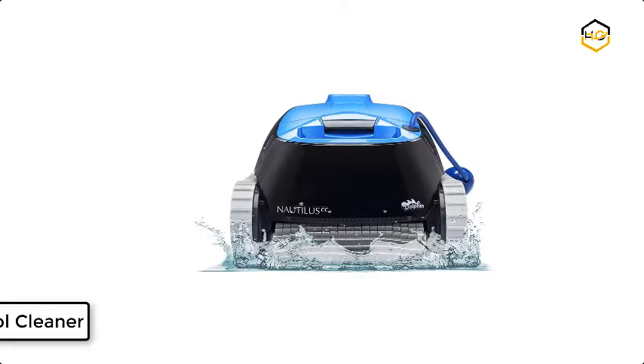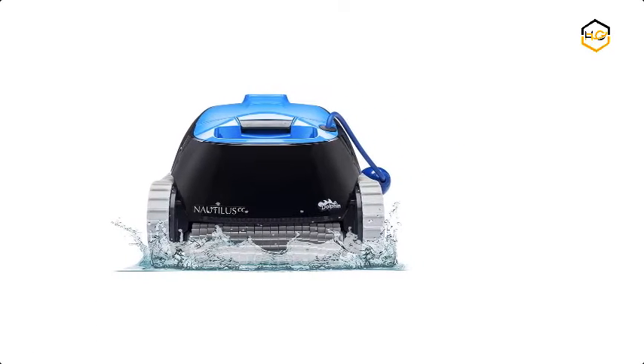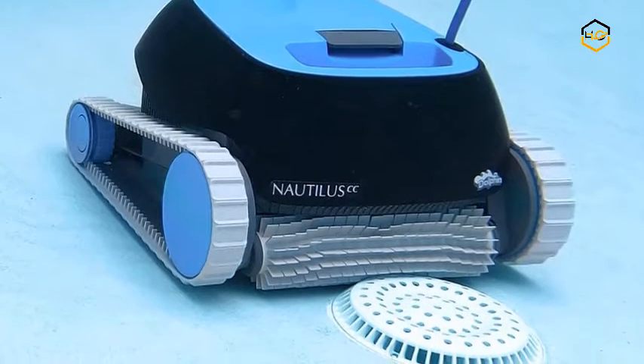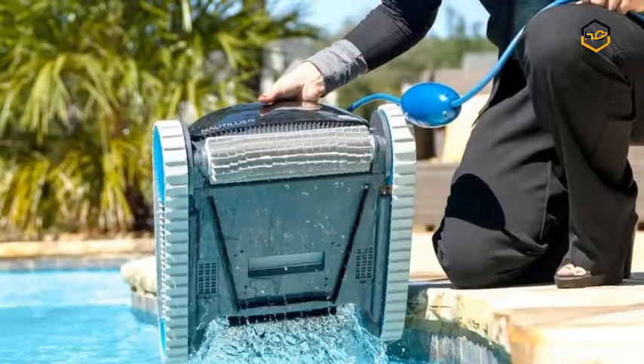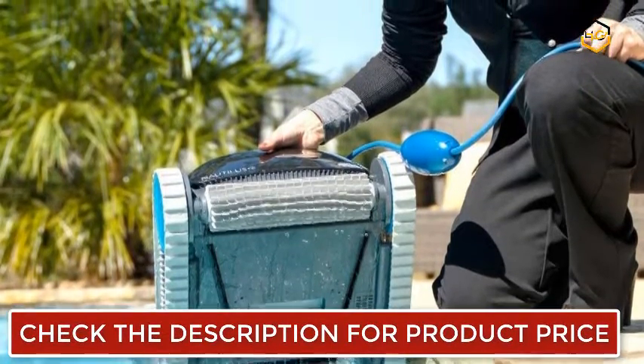Ranking at number 5, we have the Dolphin Pool Cleaner. You can sit back and relax while the Dolphin Nautilus CC Robotic Vacuum cleans the pool for you. It is ideal for small swimming pools, above or in-ground, up to 33 feet. This easy-to-use compact cleaner will have your pool ready for splashing fun in just 2 hours.